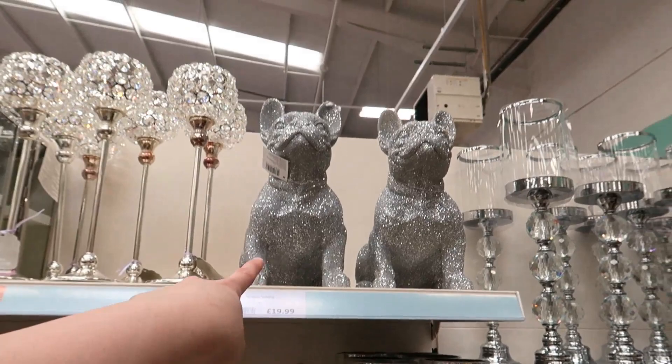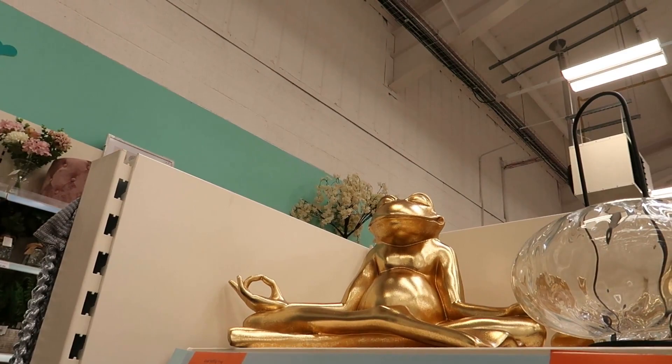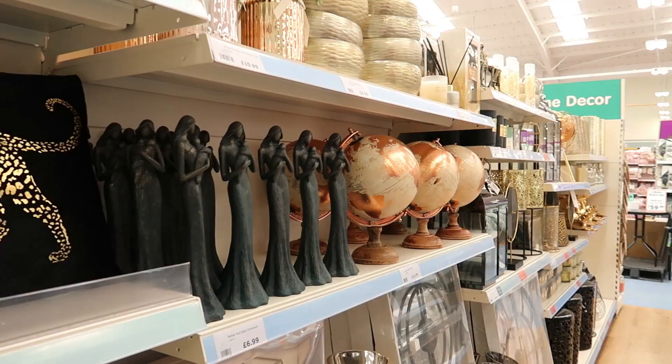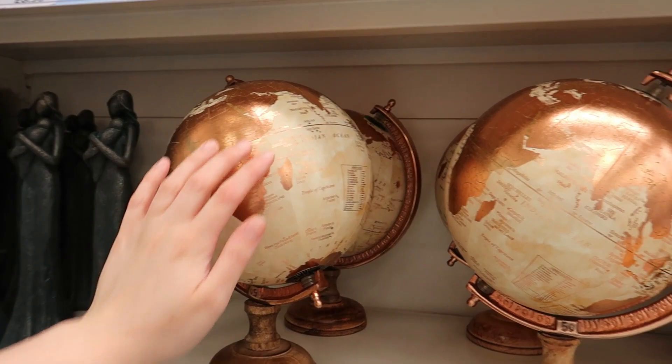There's a bulldog — I thought it was £20 but let me check. God, it's heavy — I can't breathe. There are frogs. There's a gold sitting frog — £16, was £20. Oh, and there's an add-on spray with something. And then there's the rose copper globe again.